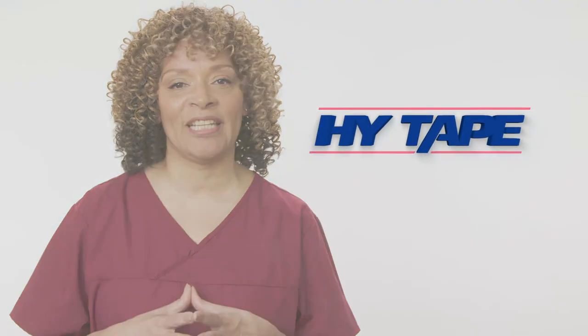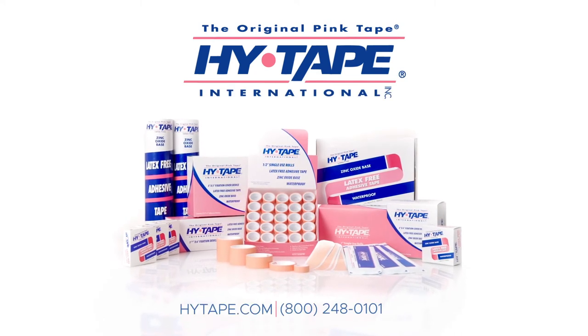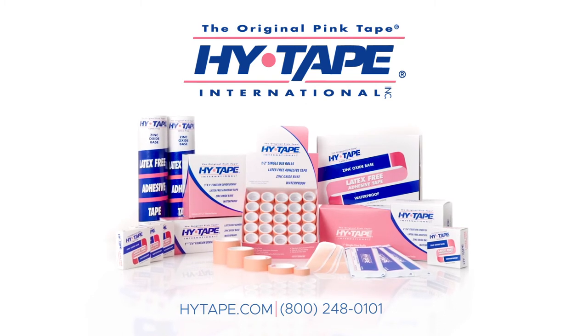HiTape, the original pink tape. Contact us to learn more about how HiTape can help make wound dressings longer lasting and more effective, and your patients healing better.